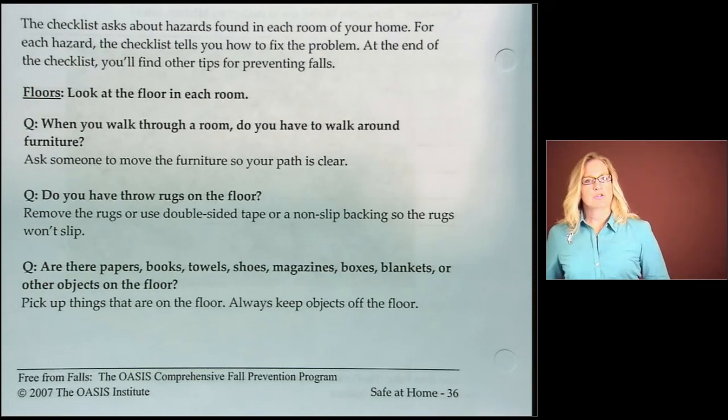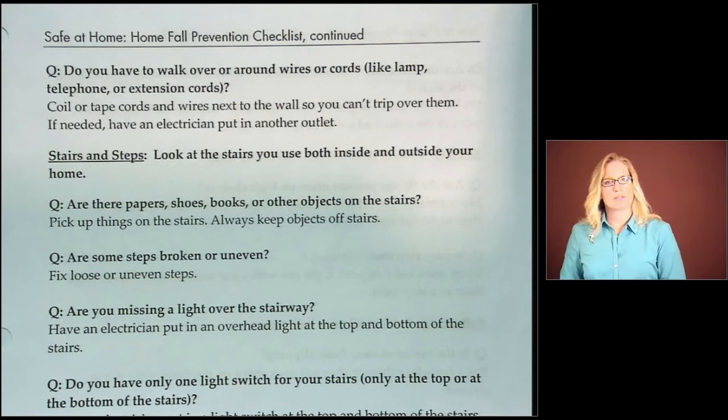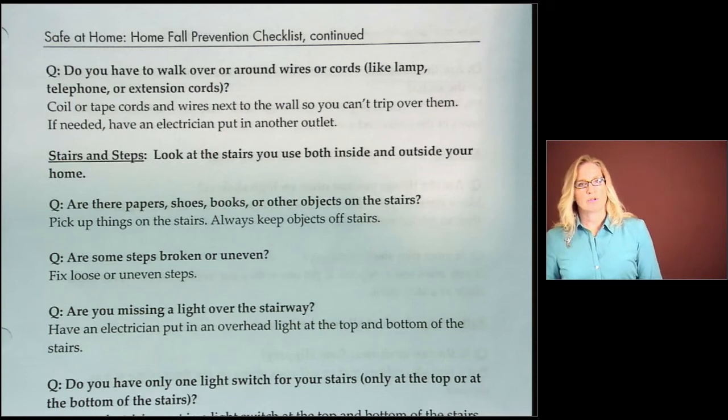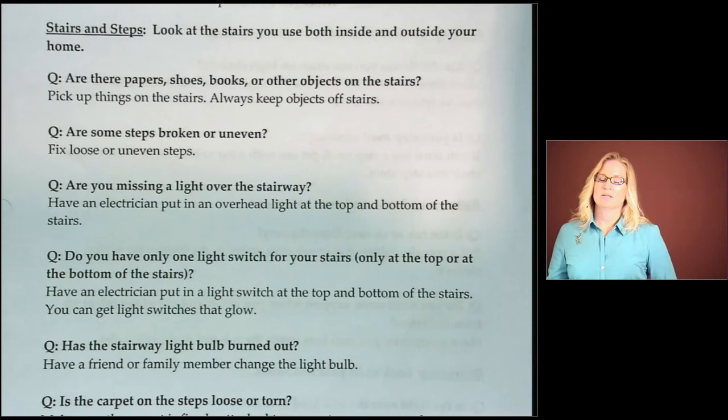Thinking about your home again — on the floors, do you have to walk over or around wires or cords such as lamp, telephone, computer, or extension cords? Look closely in every room of your home. You can coil or tape cords and wires next to the wall so you can't trip over them. If necessary, have an electrician put in another more convenient outlet for those appliances. Now let's look at stairs and steps. Even if you live in a single level home, chances are somewhere outside or near your home you have stairs, so pay close attention.